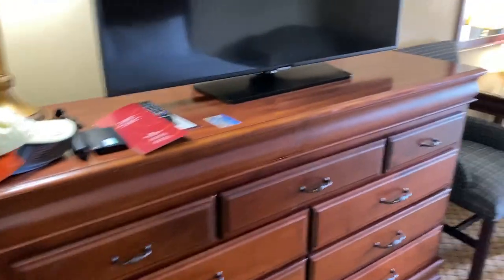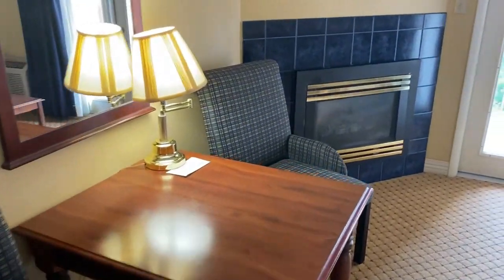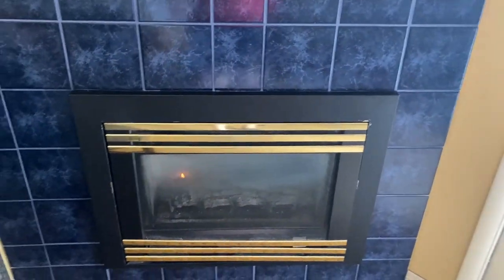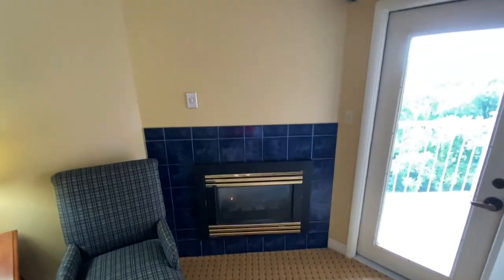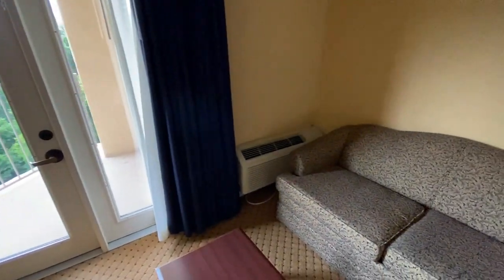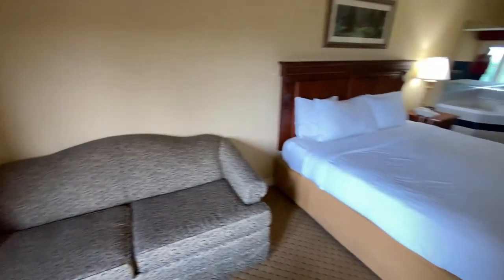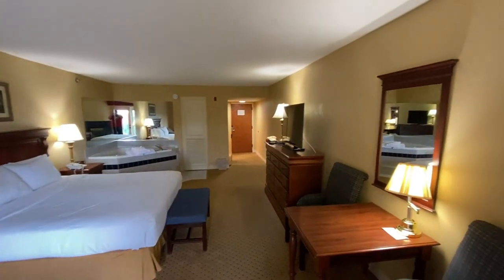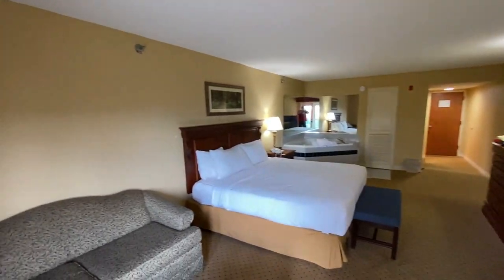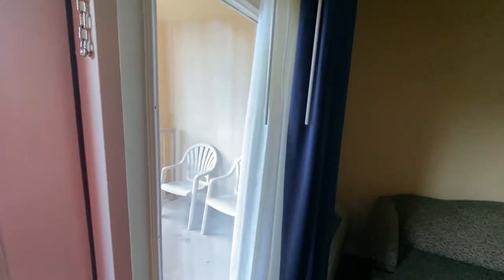There's a lot of drawer space here. This room actually has a fireplace — we're not going to turn it on because it's 90 degrees outside. There's also an air unit over here. Just kind of looking back at the room this way before we head outside.